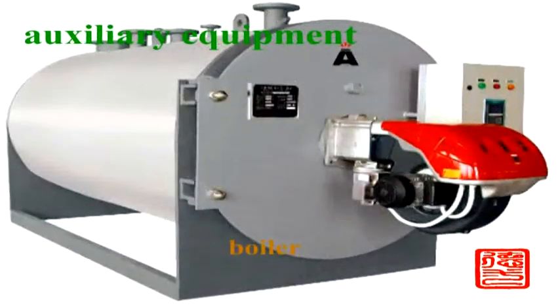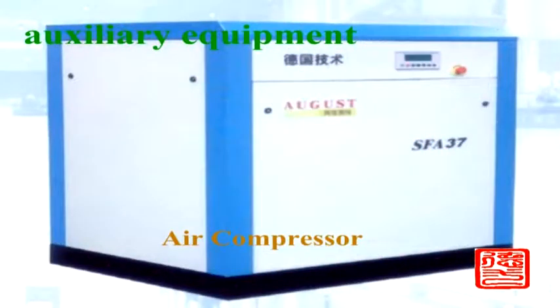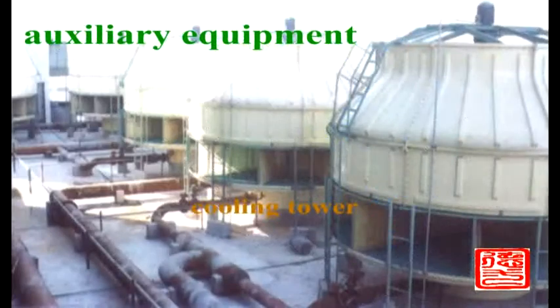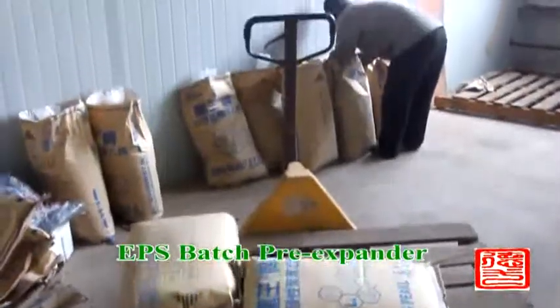EPS semi-auto package foaming production line includes pre-expander, semi-auto foaming machine, silo, steam accumulator, air compressor, compressed air tank with accessories, and cooling water tower.